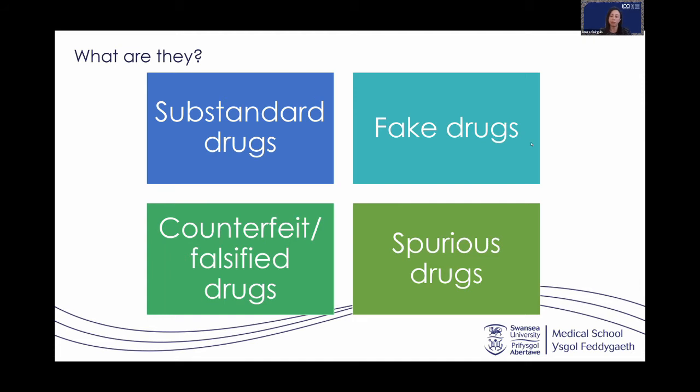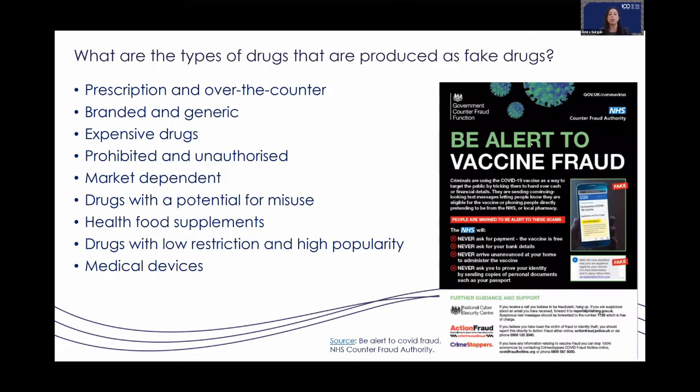What types of drugs can be produced as fake or counterfeit? They can be any drug — prescription or over-the-counter medicines, branded products, expensive drugs people cannot access like cancer drugs, or prohibited and unauthorized drugs like benzodiazepines, which are restricted under the law.